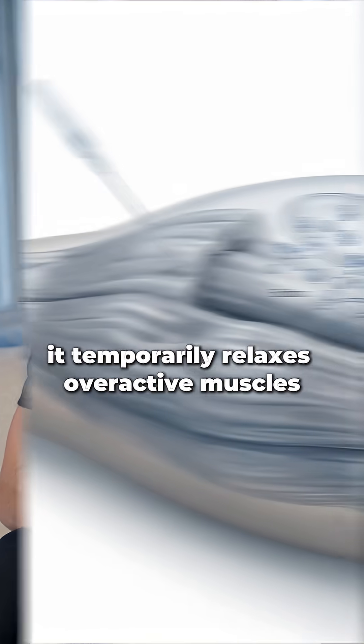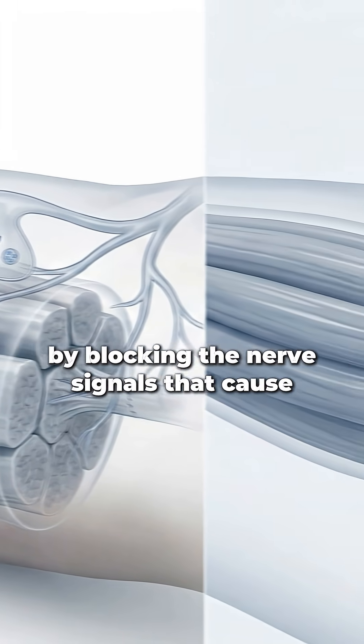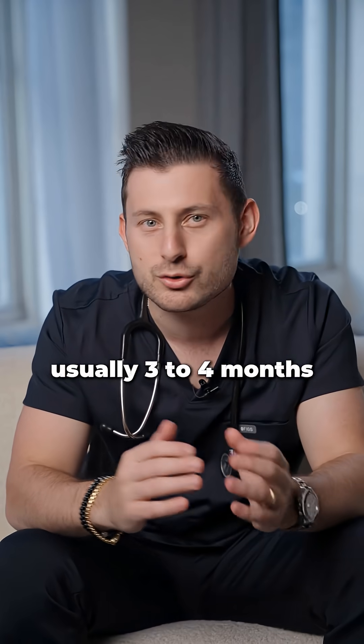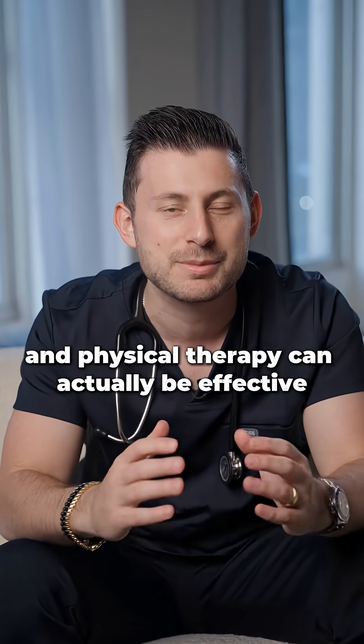Here's how Botox works for this. It temporarily relaxes overactive muscles by blocking the nerve signals that cause constant contraction. This gives a window, usually three to four months, where movement is easier and physical therapy can actually be effective.